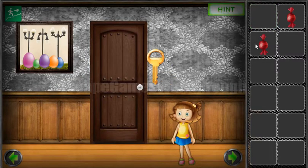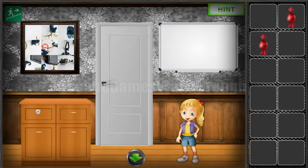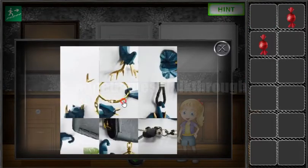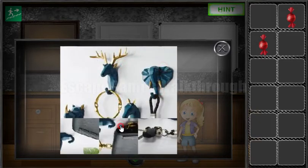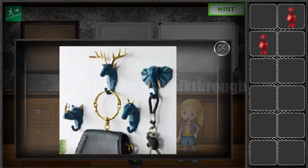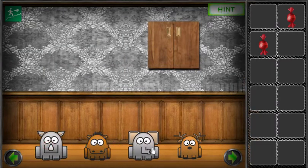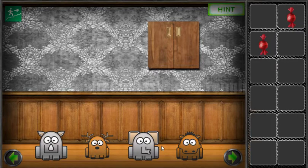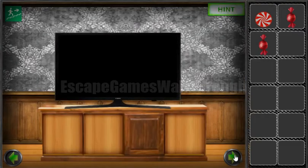Now let's give this bottle to a girl and go to the next room. Here we can solve this puzzle first — let's make the picture. We can see animals: it's a rhinoceros, deer, horse, and an elephant. So let's arrange them here — rhinoceros, deer, horse, and elephant. We've got a circle candy.